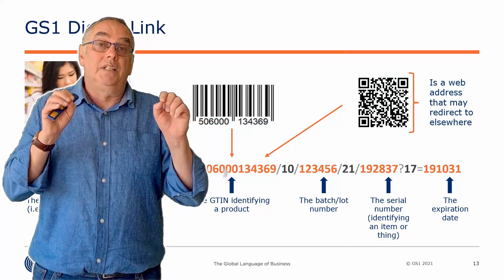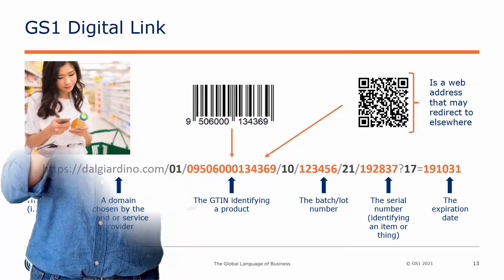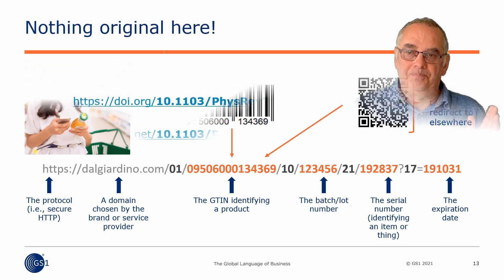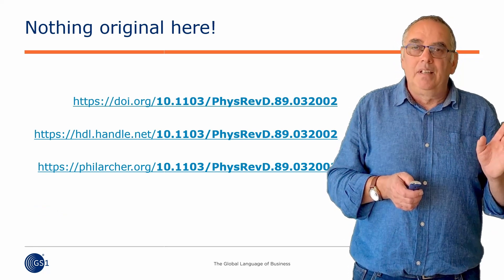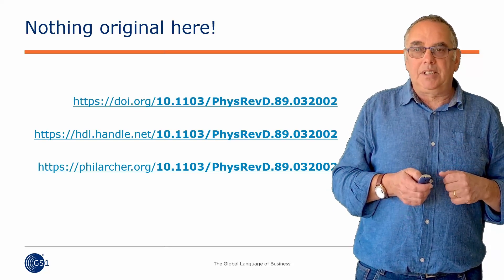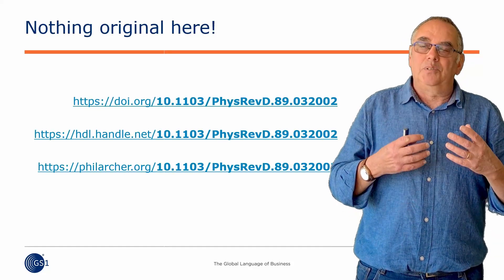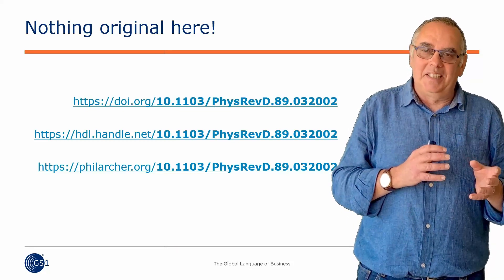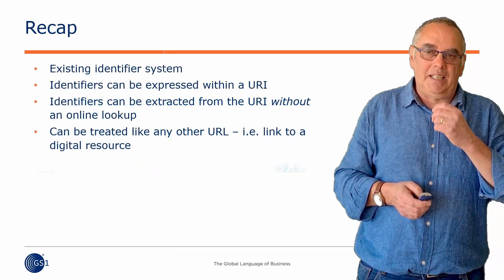What that means is that we've satisfied the ability to use it offline, because you can take that string of characters, it follows the syntax, and you can extract those identifiers and use them without any online lookup at all. You've seen this before — this is not new, we didn't invent it. DOIs are the best known example of this. Here is one DOI on the end of three different resolvers. So we're following in the footsteps of people who've gone along before us — take an identifier, stick it on the end of a URL, a resolver, and see what you might get.